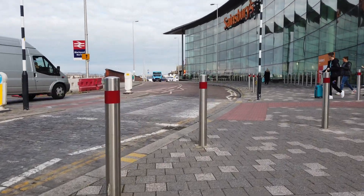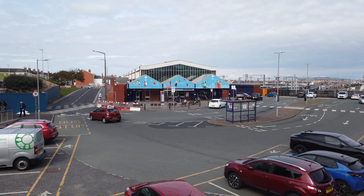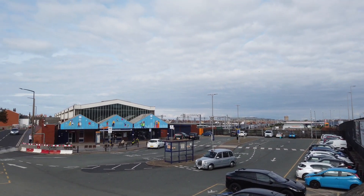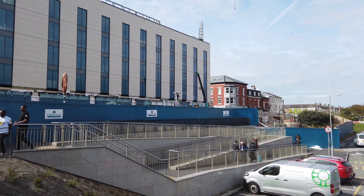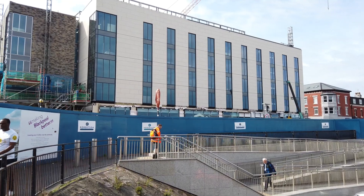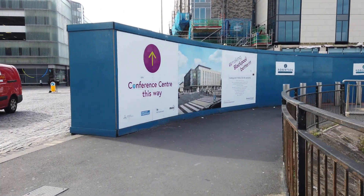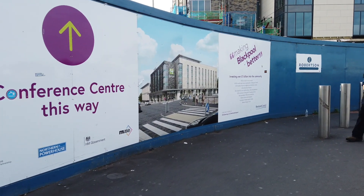We'll go across this road and just see if we can get an angle from somewhere before I move on. So that's North train station there, and if we just look around we can see part of the hotel building going on just there. It looks like it's going to be pretty amazing when it's done. There's an artist's impression here of what it's going to look like when it's opened up, which I think is next year.